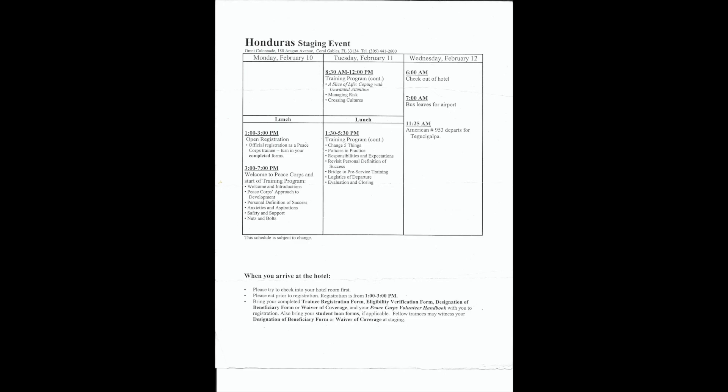On the back of the sheet is a schedule. We arrive in Miami on Monday February 10th, lunch is on your own, and then open registration from 1 to 3 p.m. where you check in, get registered, and turn in completed forms. From 3 to 7 p.m. there's the welcome to Peace Corps and start of training program, covering introductions, the Peace Corps approach to development, personal definition of success, anxieties and aspirations, safety and support, and nuts and bolts.